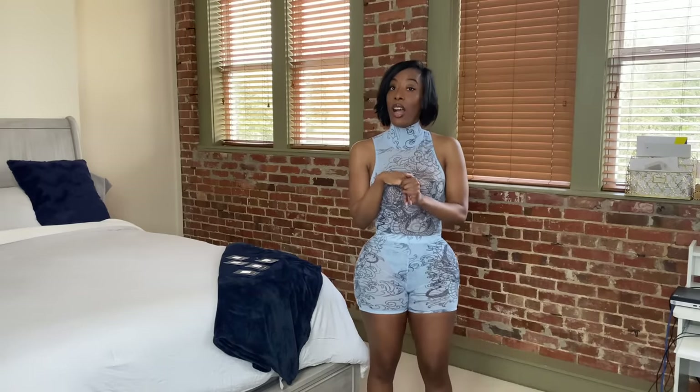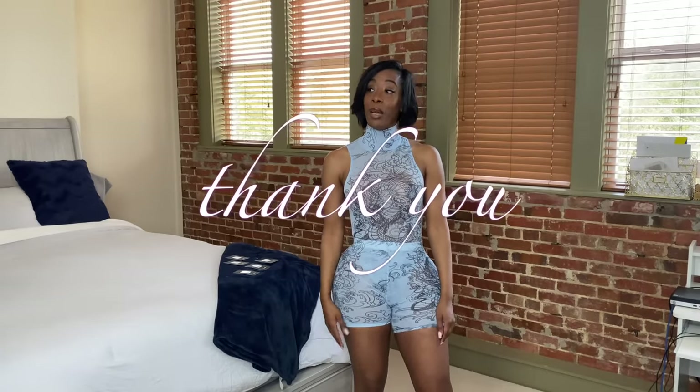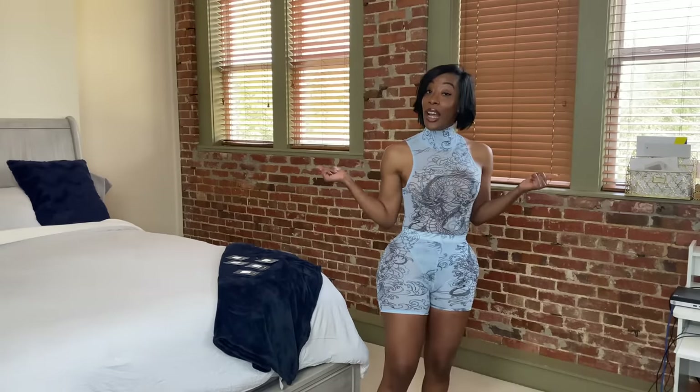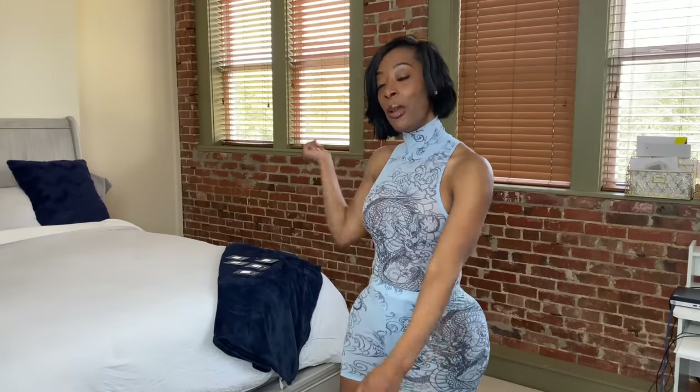All right guys, that concludes the video — I hope you enjoyed the pieces! I also forgot to tell y'all: March 11th marks a year since I started YouTube. That's a big accomplishment for me — time has gone by so fast. It's been a journey, but a good journey, and I'm starting to get more consistent with my videos. Hit that subscribe button and the bell so you know when I'm posting. I'll see you guys next time — Master Mitch signing off, peace!